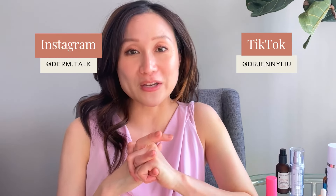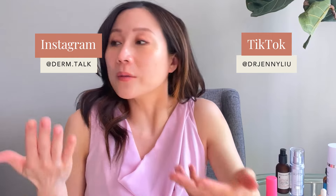Alright guys, that's an up-to-date review of my favorite vitamin C serums that I've personally used and tried. Let me know if any of these made your list and if you have any favorites I'm missing that I should try. I'd appreciate it if you could give this video a thumbs up and subscribe to my channel. Let me know if there are other products or skincare topics you'd like me to cover — otherwise, I'll see you guys next time. Bye!